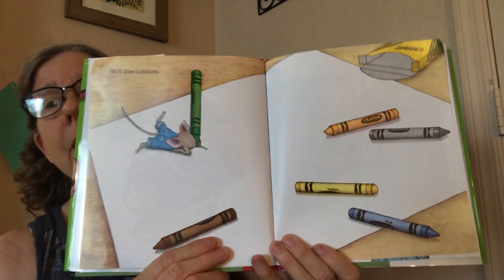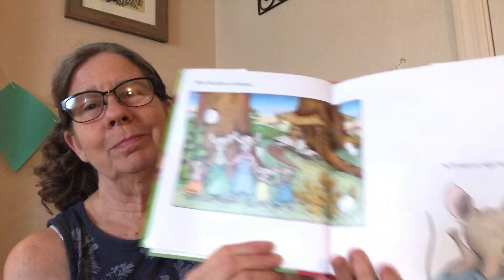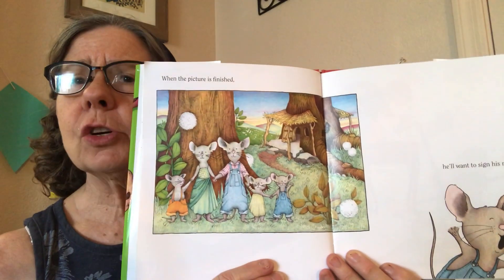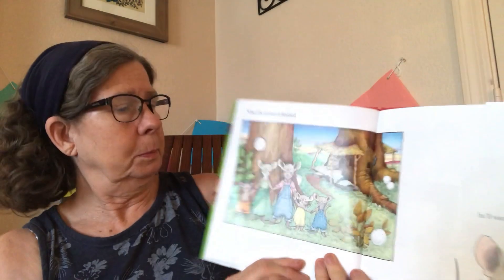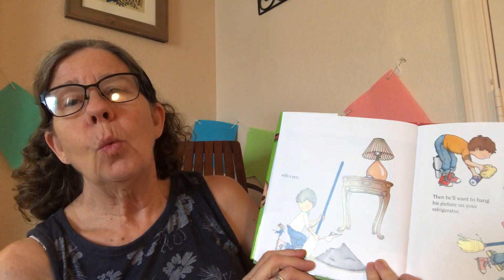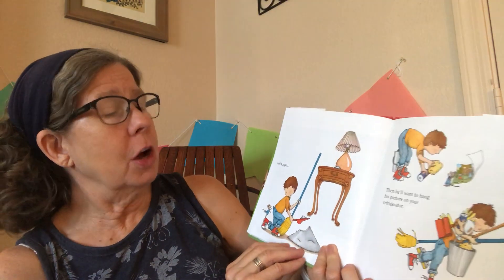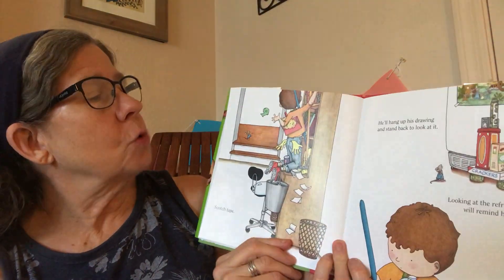His nap didn't last very long, did it? He'll draw a picture. When the picture is finished, he'll want to sign his name. What do you think that's a picture of? It looks like there's maybe a mom and a dad and some kids — maybe that's a mouse family. He'll want to sign his name with a pen. Then he'll want to hang his picture on your refrigerator, which means he'll need some scotch tape. And he'll hang up his drawing and stand back and look at it.